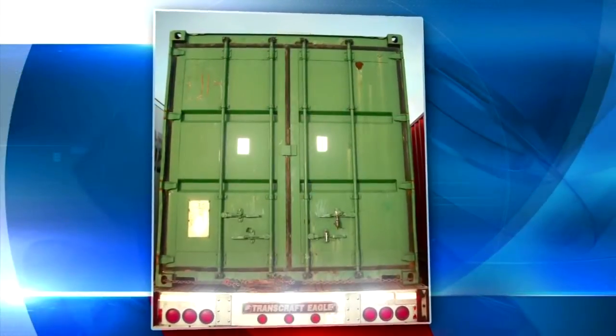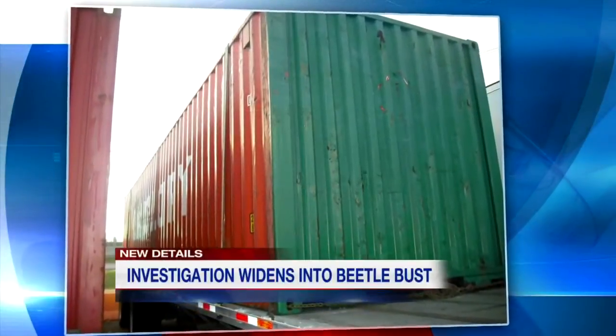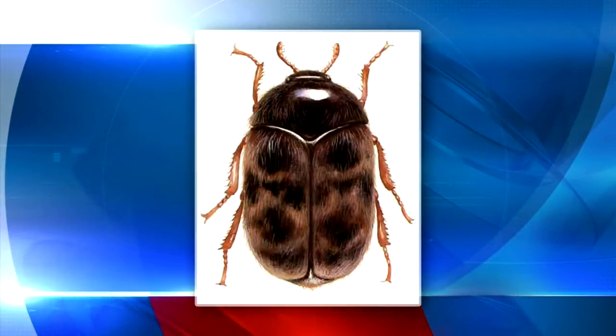It's a mystery that goes beyond our border. A shipment of ponchos packed with one of the world's most dangerous insects. News 4 just obtained these photos showing the shipping container busted at the border. CBP agriculture specialists at the Lewiston-Queenston bridge spotted the Capra beetle on the inside of the container's door.